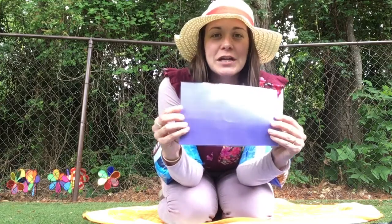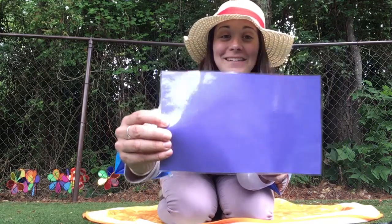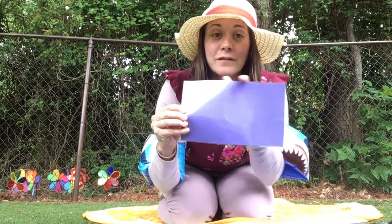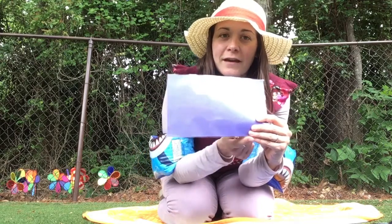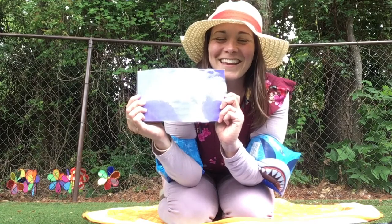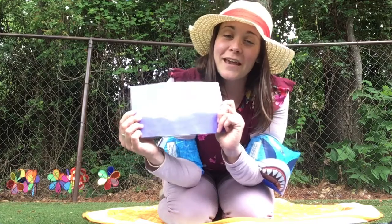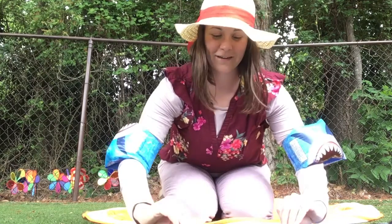Besides the letter P, we have our color and our shape for the week. Blue is our color. Does anyone know what this shape is? It has four sides but they're not equal — we have two long sides and two short sides. This shape is a rectangle. Very good, that's a tricky word. Can you say rectangle?